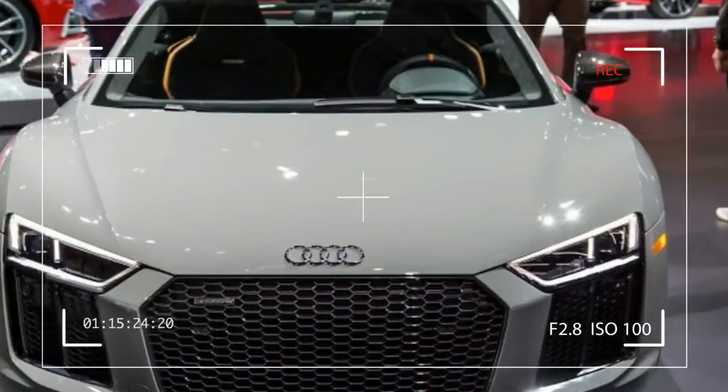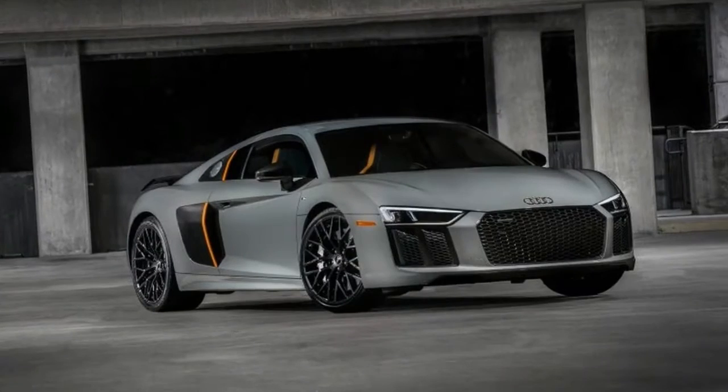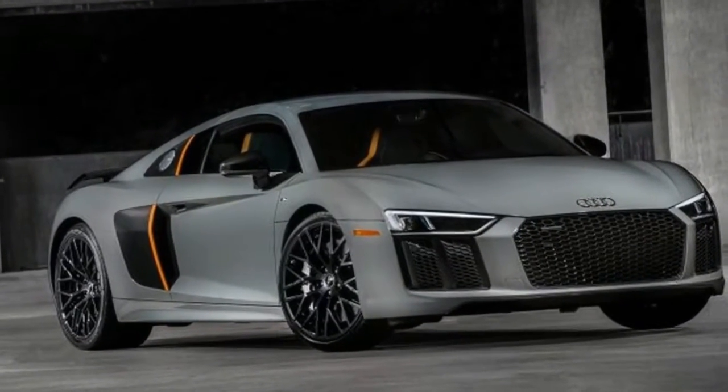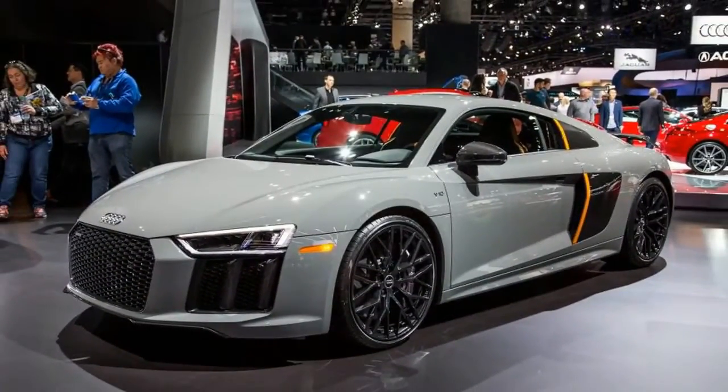As we reach the final weeks of 2016, in many ways it feels like the start of a new era. The Chicago Cubs are World Series champions, back-to-the-future-style self-adjusting sneakers have become a reality, and production cars officially have lasers.